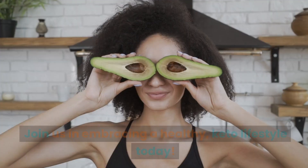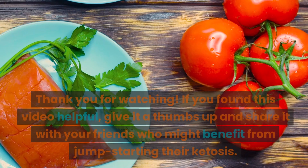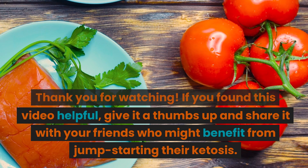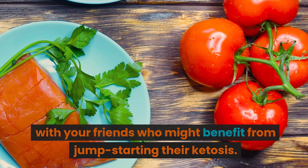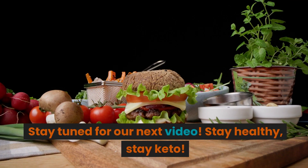Remember, it's never too late to start. Join us in embracing a healthy, keto lifestyle today. Thank you for watching. If you found this video helpful, give it a thumbs up and share it with your friends who might benefit from jumpstarting their ketosis. Stay tuned for our next video.